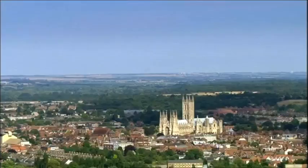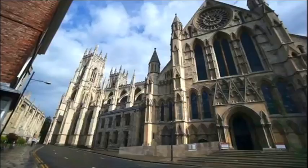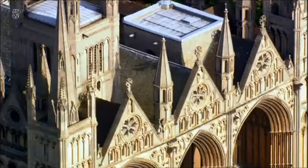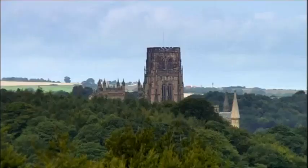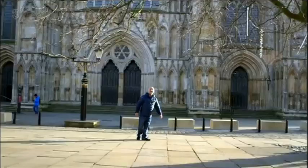Britain's cathedrals. Majestic, magnificent, monumental. For more than 1,400 years, they've dominated Britain's landscape. Never out of sight, never out of mind.